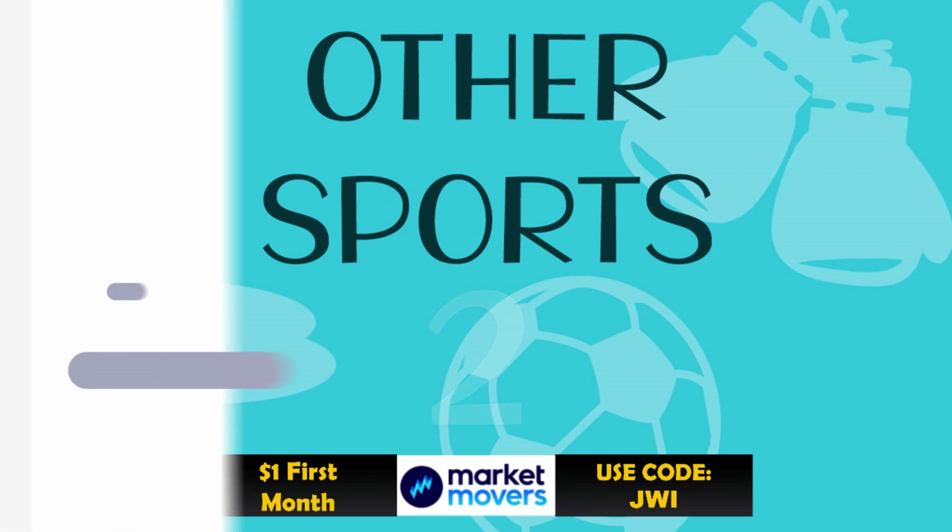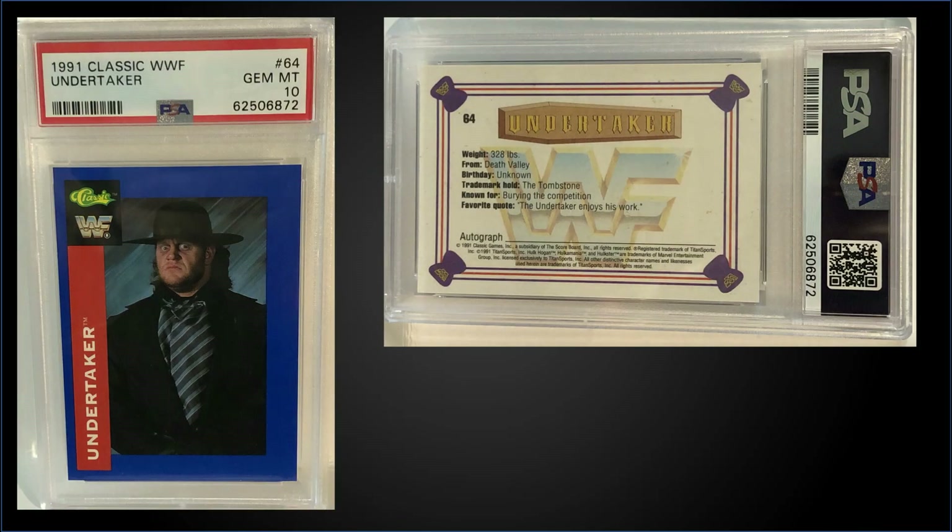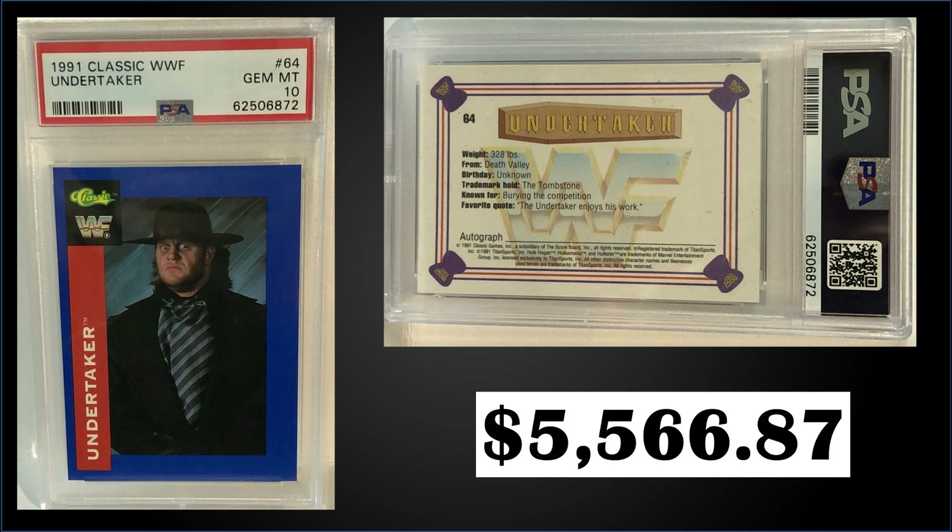In the number two spot, from 1991 Classic WWF — look at this, I can't believe this sale — the Undertaker rookie card graded gem mint PSA 10 sold at auction for $5,566.87 for a 1991 Classic WWF card. Wow! It is a pop of only three in a gem mint slab. That was amazing.